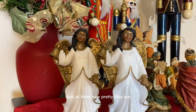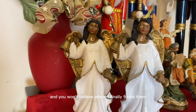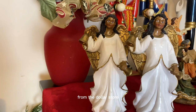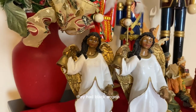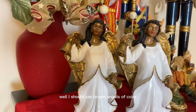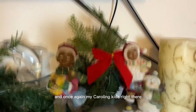Look at them, how pretty they are! You know how long it took me to find those? Years! And you won't believe where I finally found them — the Dollar Tree! They had Black angels, can you believe that? Well, brown angels of color, but anyway, I love it. And once again, my caroling kids right there.